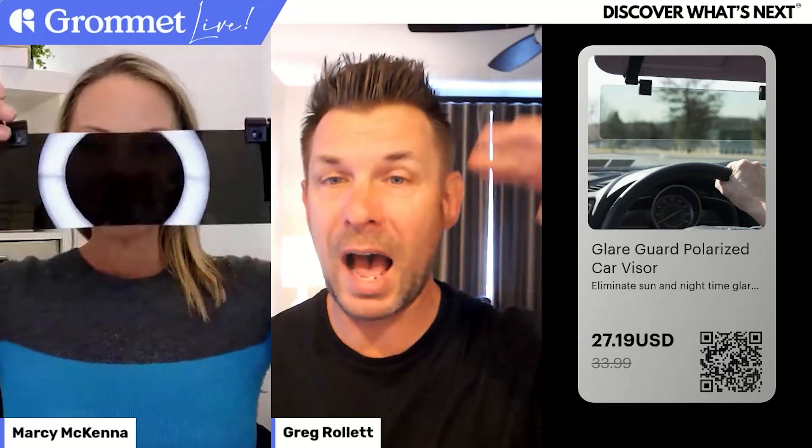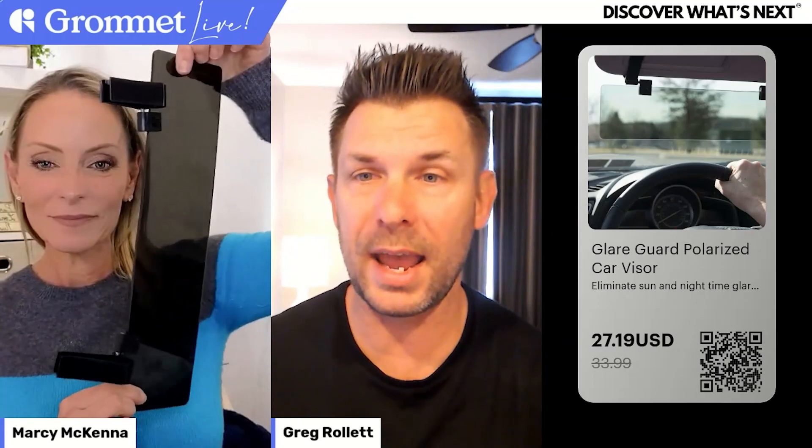Moving into the next product of the day - this one's really cool. I actually met one of his associates or partners here at CES and they were telling me about all their cool inventions. This turns out to be one of the most popular visors on all of Amazon. It's called the Glare Guard, and it is the highest rated product in its category on the marketplace today.